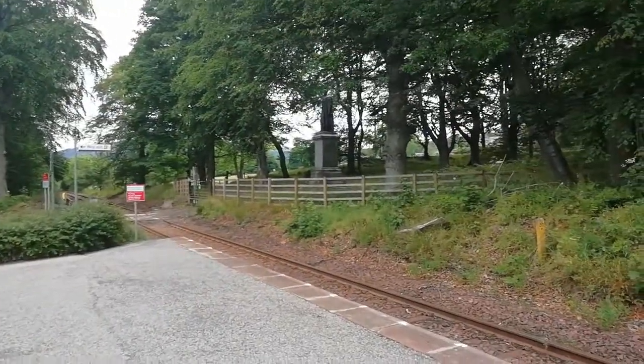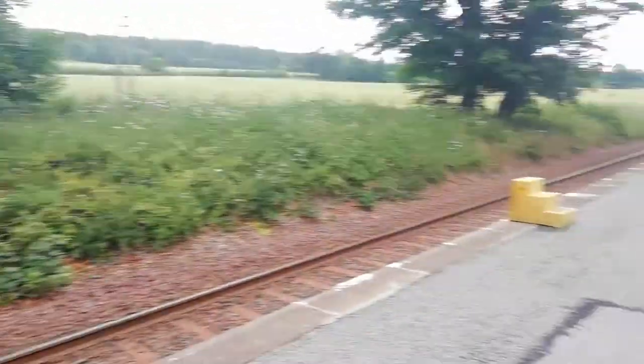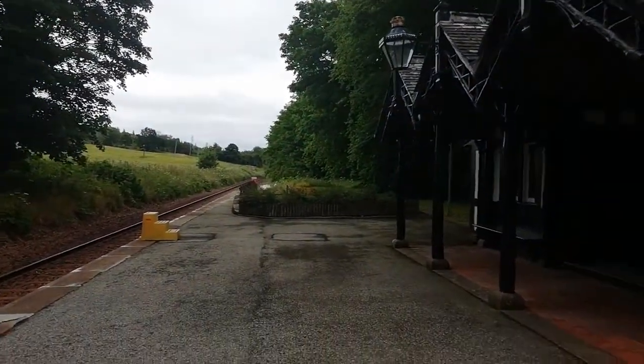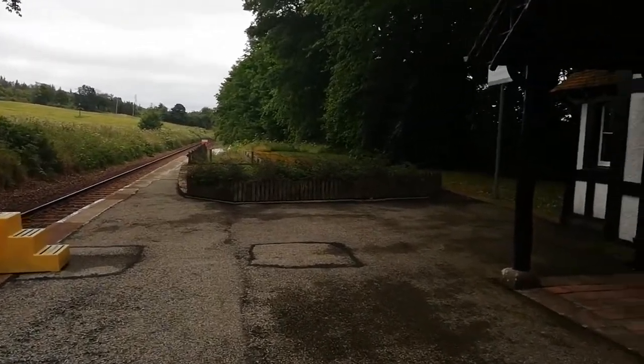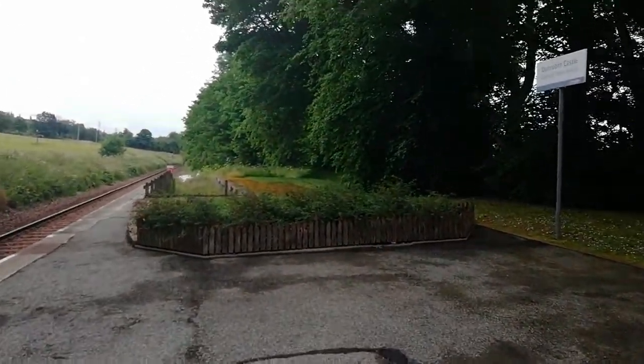There is even a statue of him on the other side of the track there. The station is only open during the summer, from March through to September, and is closed the rest of the year. It has three trains a day in each direction.